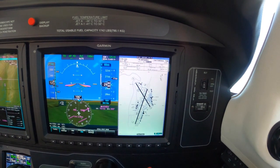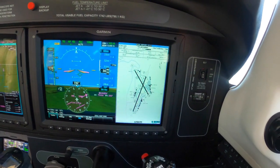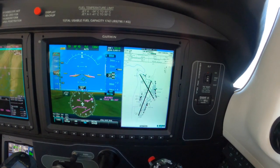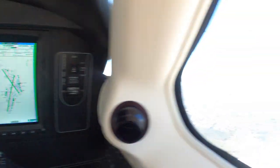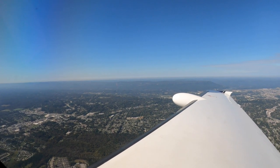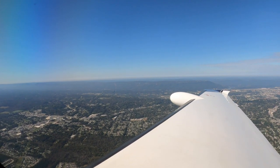Alright, gear up, clean, flaps up. Flow is done. Nicely done. Dick Rochford, fly safely. November 4 Yankee Lima, try again. Still with Chattanooga, 1-3.